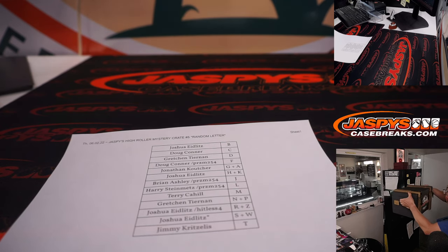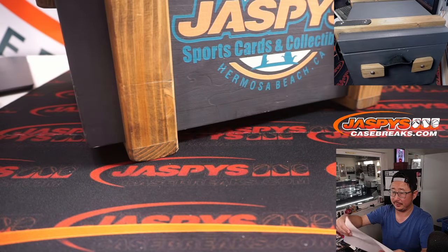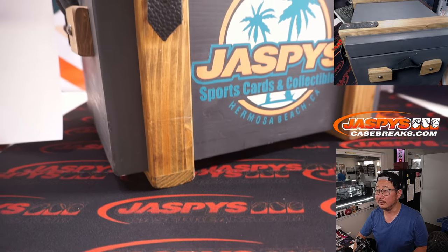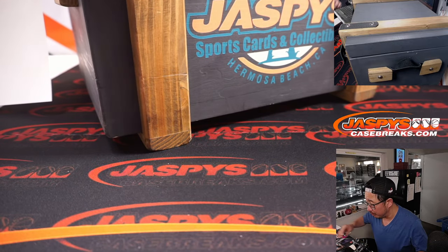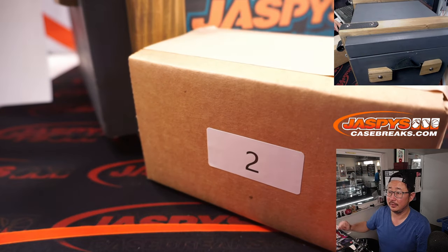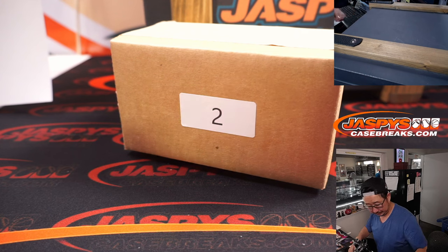Here it is — the crate of mysteries, the mystery crate, high roller edition. Box two.